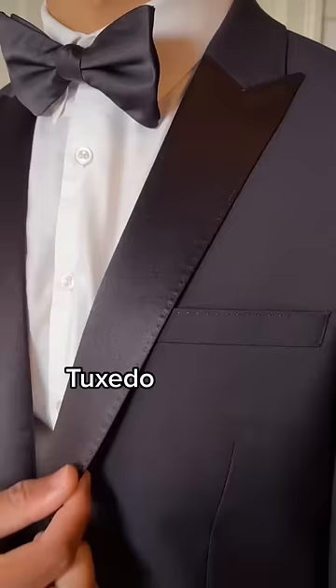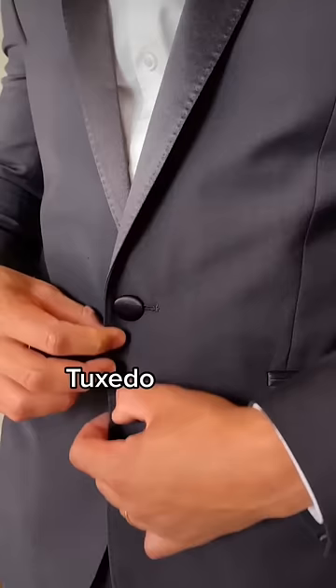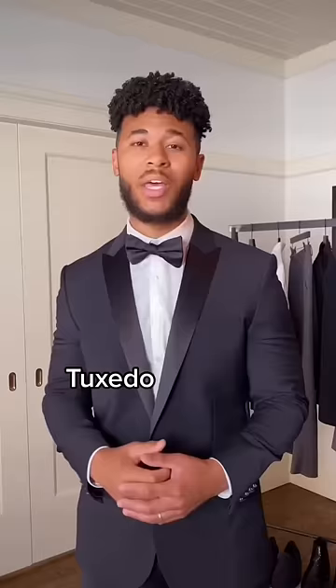Now for the tux. This has a satin lapel on it. Also with the tux, it's going to have covered buttons on it. And lastly, it has satin lining on the pocket and a stripe going down the pant.